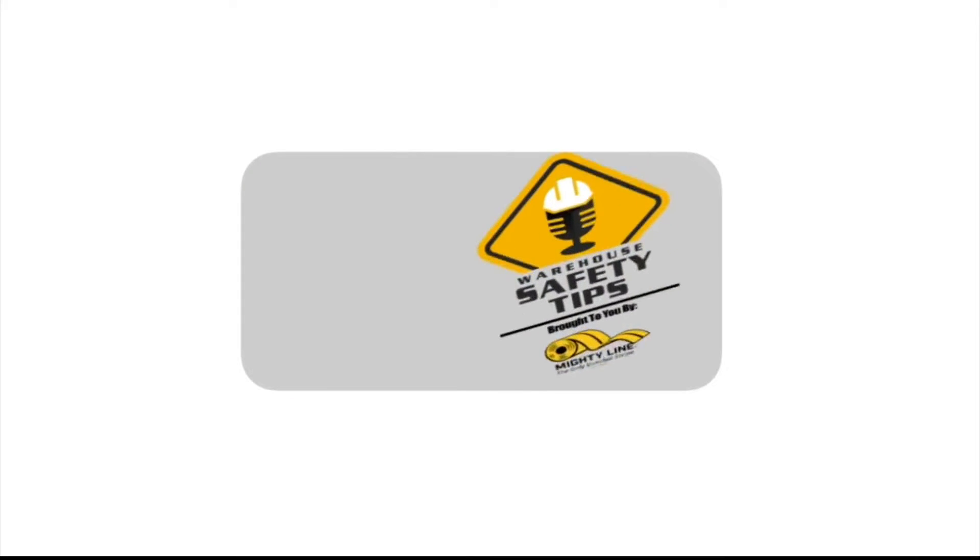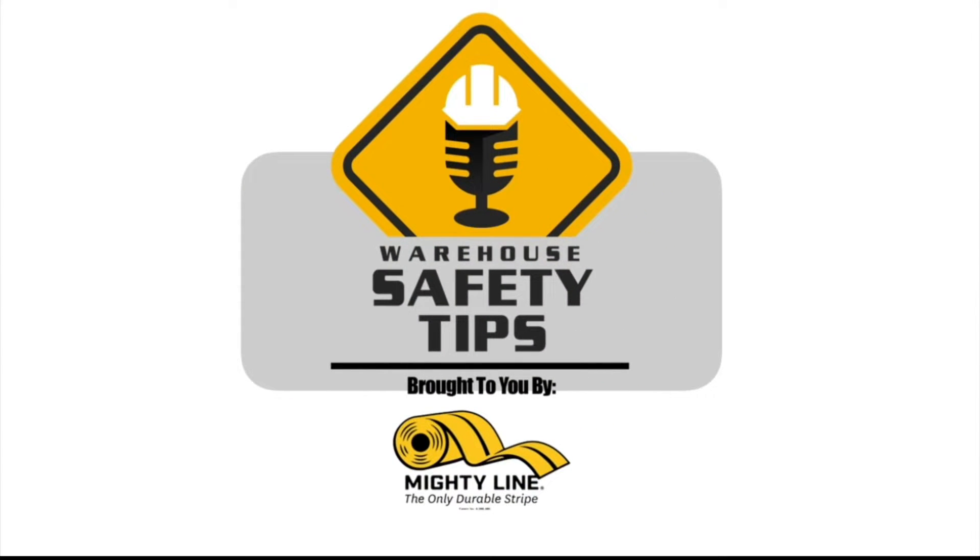Welcome to Warehouse Safety Tips. If you're a seasoned vodcast viewer, this vodcast is going to be different from most that you watch. It's based around exactly what the name implies — Warehouse Safety Tips. And since the people in this industry are busy, we know that time is money, so each episode will be as short and to the point as possible. And now, with all that out of the way, let's get to the vodcast.